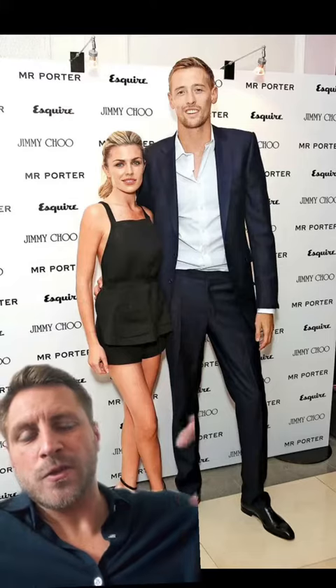Where Peter really excels with his dressing is his tailoring. As you can see here, he's getting the proportions just right — trousers at just the right length, and the same with the sleeves, with a little bit of cuff showing. I'd like to see a little bit higher waistline, but that's personal preference. There's a strong shoulder to the jacket as well, just to fill out the torso.